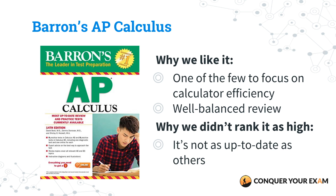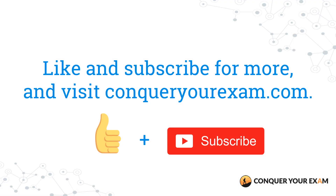So to wrap things up, in this video we went over the best AP Calculus AB review books to buy for this year's exam. Our top picks were Cracking the AP Calculus AB Exam by the Princeton Review and AP Calculus AB Lecture Notes. Visit conqueryourexam.com or click the link in the video description to read our comprehensive guide. Be sure to check back on our channel, like and subscribe, and find out what the best AP Calculus BC resources are next time. Take it easy, guys.